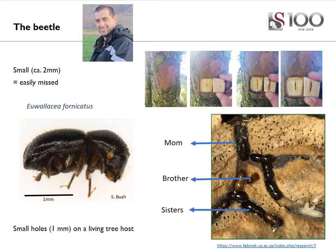Initial symptoms on the tree are very difficult to detect. You will only see small little holes going straight into a living tree. These holes are about one millimeter in diameter, or the size of the tip of a ballpoint pen. Once the beetle gets through the bark of the tree, it starts drilling straight into the tree, into the sapwood.